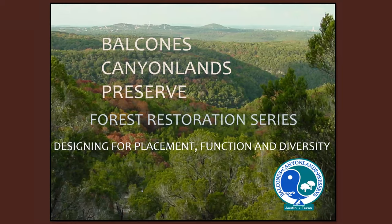For those of you who don't know Jim O'Donnell — and for those who do — I'm going to tell you a little bit about Jim and then turn it over to him for a presentation on designing for placement, function, and diversity. For over 30 years, Jim has combined his love of teaching biology and environmental stewardship to help protect the Black-capped Vireo and endangered golden-cheeked warbler in central Texas.